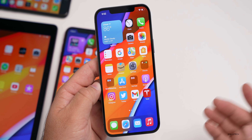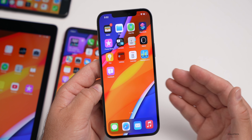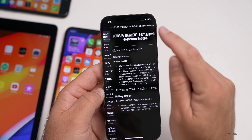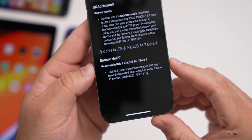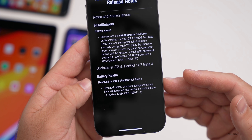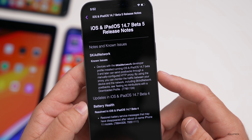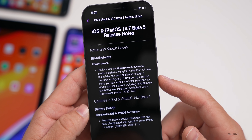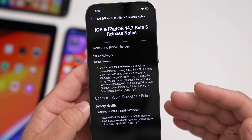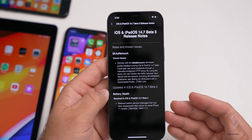Regarding known and resolved issues, Apple hasn't mentioned a whole lot. You can see these notes in the Feedback app — go to Inbox, select the relevant entry, and you'll see the 14.7 beta 5 notes. The beta 4 update restored the battery service message that disappeared after a reboot on some iPhone 11 models. For beta 5, there's only one known issue: devices with the SKAdNetwork developer profile installed running iOS/iPadOS 14.7 beta 3 and later can send postbacks through a manually configured HTTP proxy.